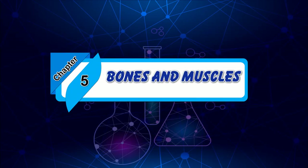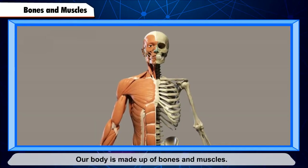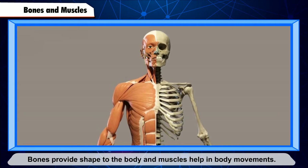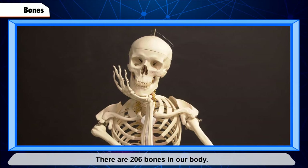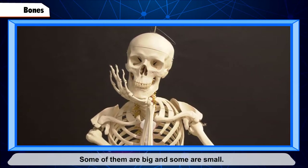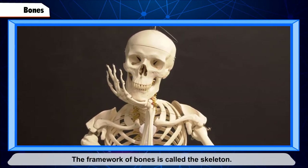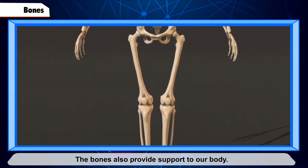Chapter 5: Bones and Muscles. Our body is made up of bones and muscles. Bones provide shape to the body. There are 206 bones in our body — some of them are big and some are small. The framework of bones is called the skeleton, and it lies under the skin.